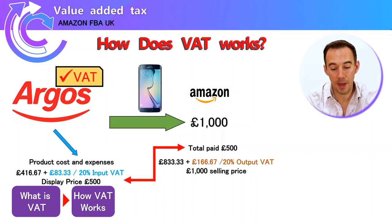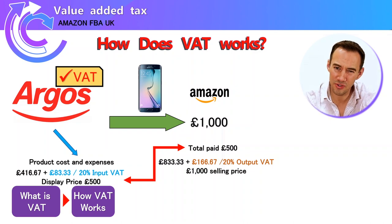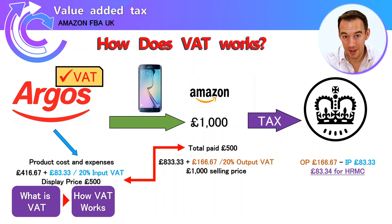We owe output tax of £166.67, but remember we've already paid input tax on the purchase of £83.33. So all we do is pay the difference, because we've got the receipt to prove we paid that tax already. We only pay the government physical cash of £83.34 — the difference — because we already physically paid tax of £83.33 when we purchased from Argos.